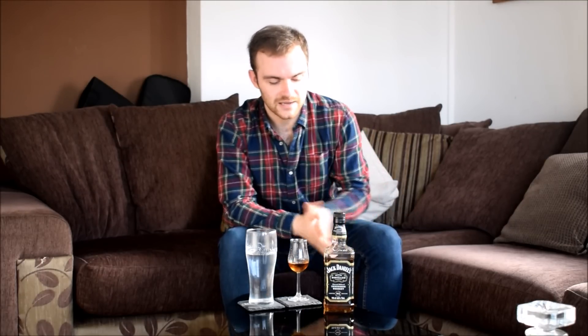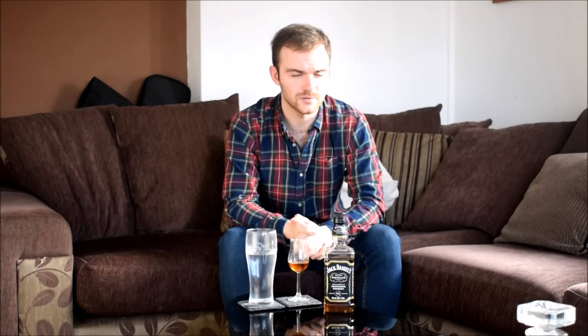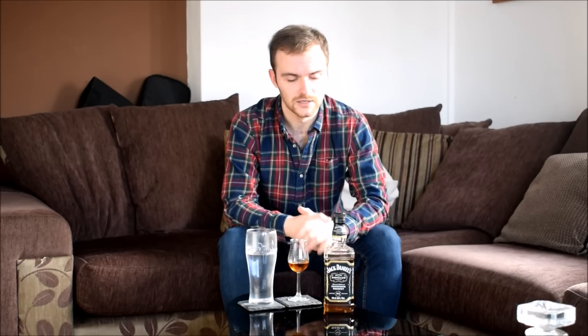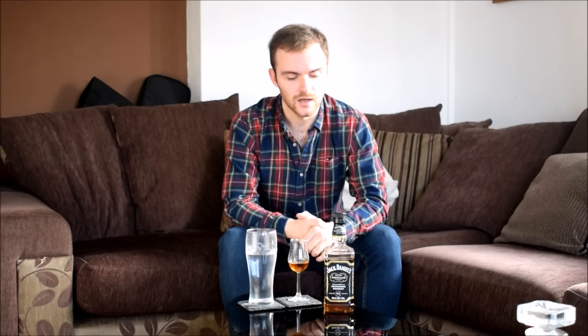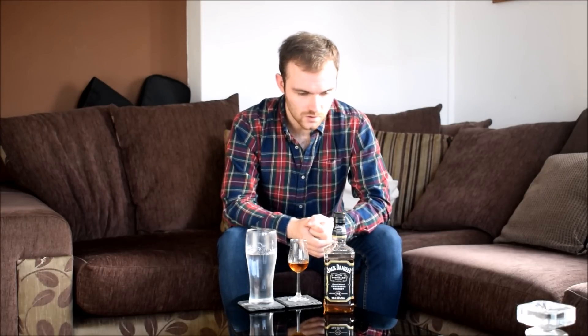Jack had been making the same mash bill for 70 plus years — a very high corn mash bill, around 75-76%, maybe even 78%. Really high corn with a little bit of malted barley and a little bit of rye. Old bourbons and ryes contain malted barley just to kickstart the enzyme and alcohol solution a little bit quicker. With this, we should be expecting some typical Jack Daniels smells but with a few more interesting things along the way.